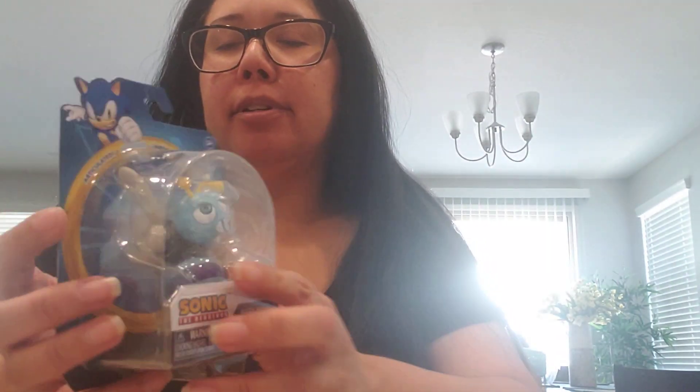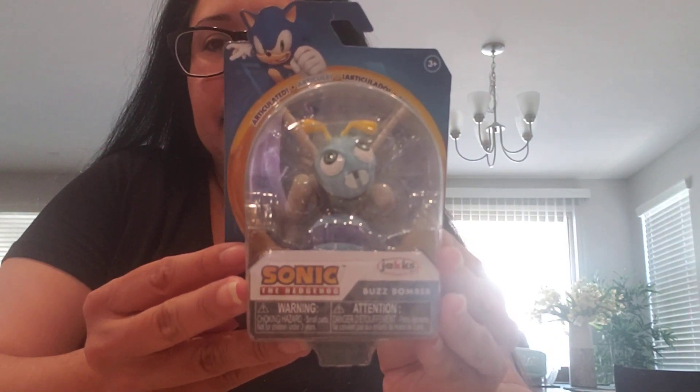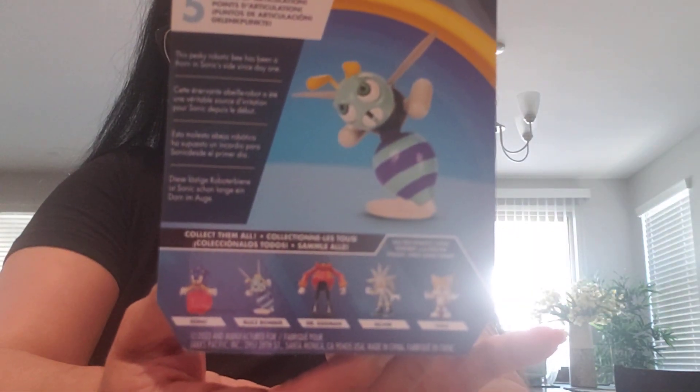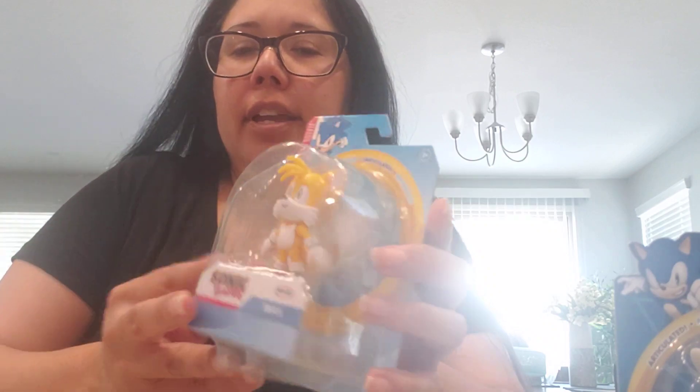Next up is Silver. And then we have Buzzbomber — sorry, I said Buzzbeetle before, Buzzbomber is what I meant to say. Here's the back of the wave in case you want to collect it. Buzzbomber and Tails.